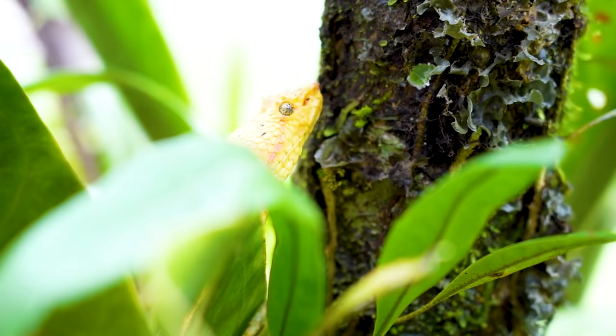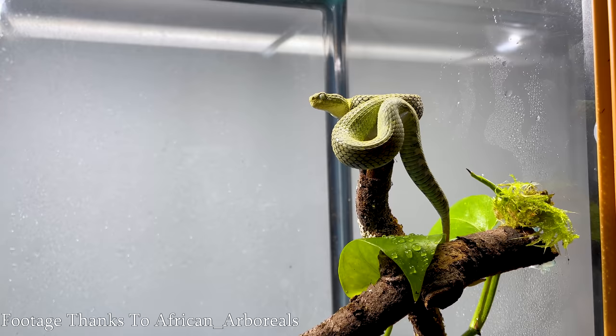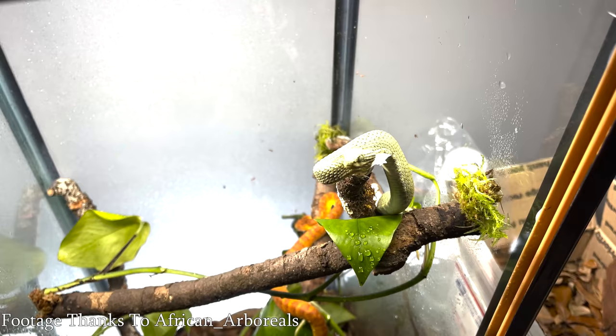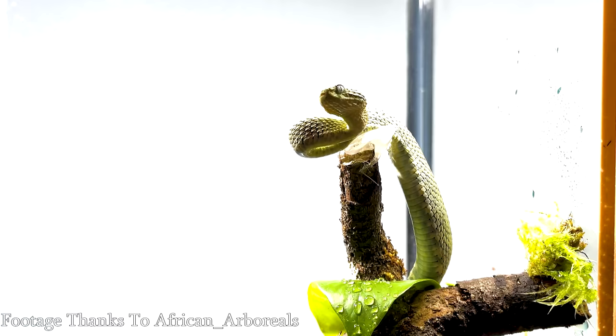The reason I put arboreal vipers specifically into a different category is because really common sought-after ones — like squamigera bush vipers from Africa — don't have an actual antivenom, and yes, it's antivenom or antivenin, both are correct, which should cut down on half the comments. They don't have one specifically made for them. Even if you go to the hospital it's going to suck, and even if there were one, getting antivenom from a different continent is very difficult unless you live near a major zoo or research facility.